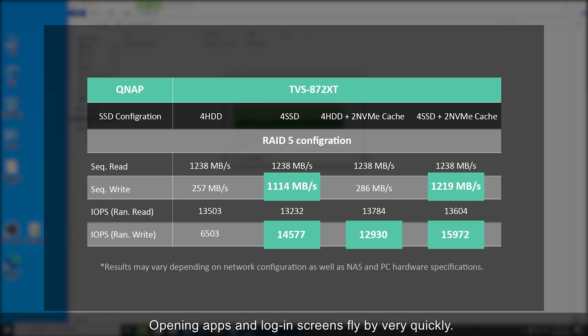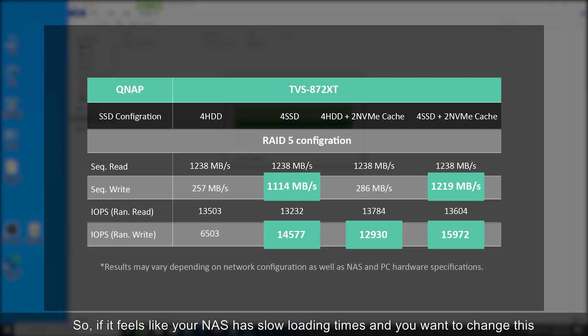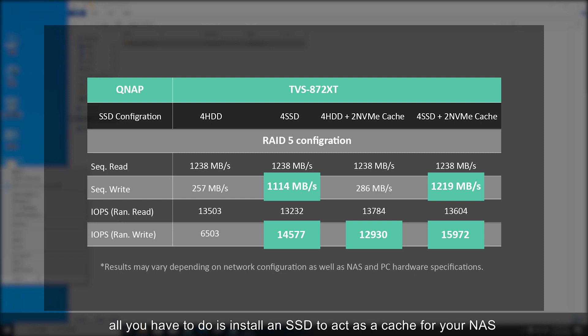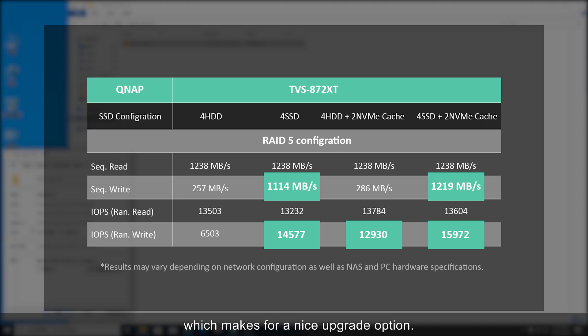Opening apps and login screens fly by very quickly. Previously, we always perceived that page loading times were slow because of internet problems, but in reality it's because of our hard drive's read speed. So this is one area where a solid state drive outperforms a hard drive. If your NAS has slow loading times and you want to change this without spending money on industrial-level hardware, all you have to do is install an SSD to act as a cache, which makes for a nice upgrade option.